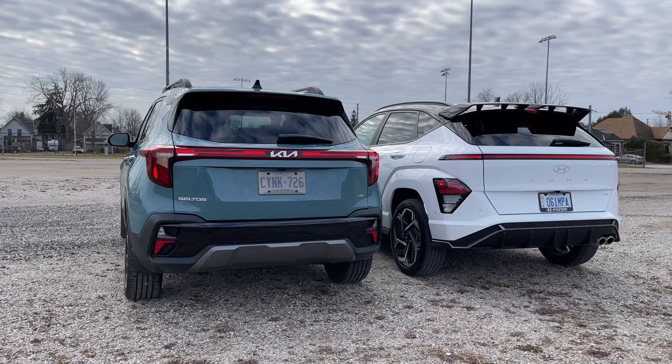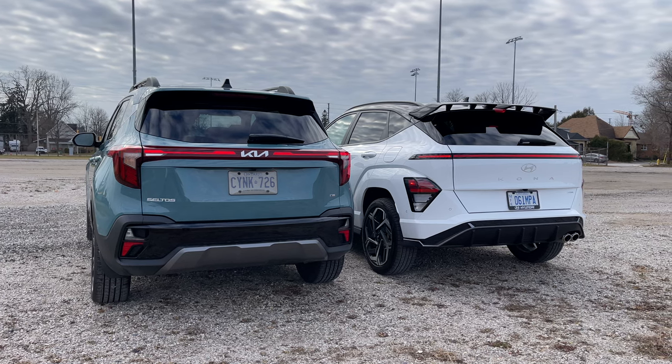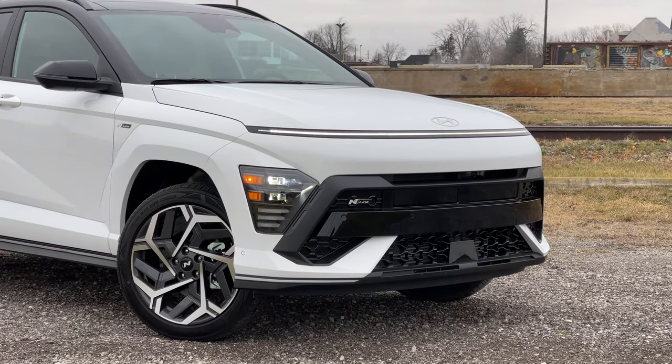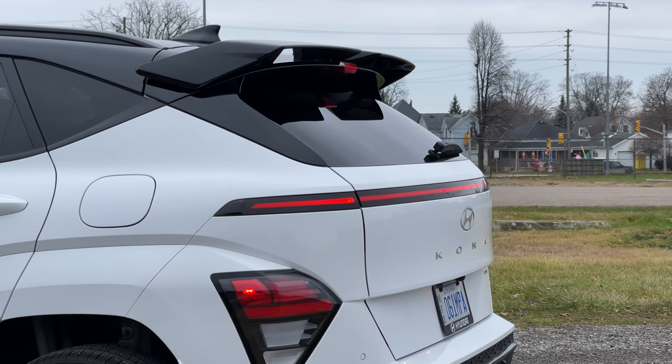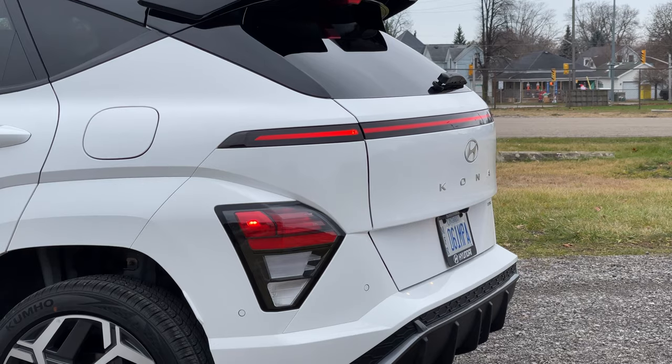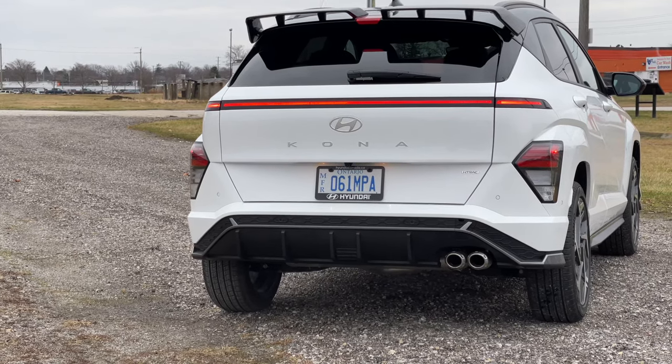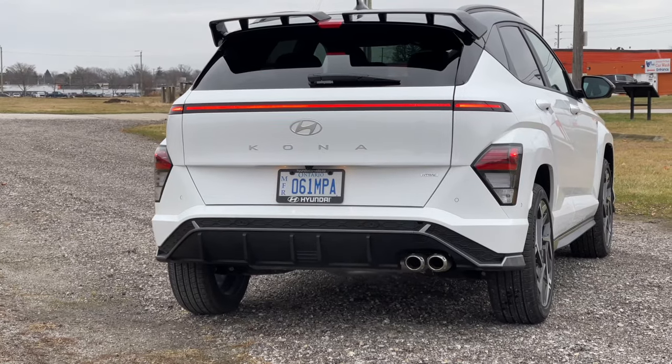Now we're in the 2024 Kona — a complete redesign inside and out, and a bigger vehicle overall. The design is quite different; we've got what you might call Robocop lights in the front and the back. The daytime ring light is really cool, definitely Robocop vibes. The rear mimics the front, but to achieve that look they placed the turn signals and brake lights down below, which might be a concern — if you're in front of a huge pickup truck, they're never going to see those lights.